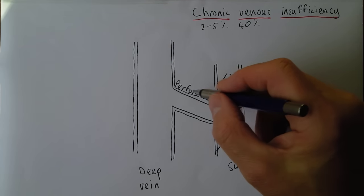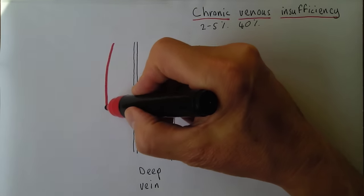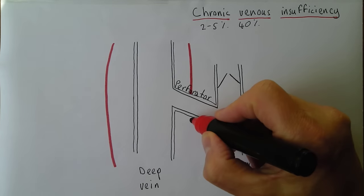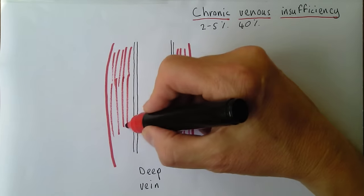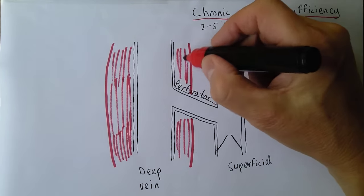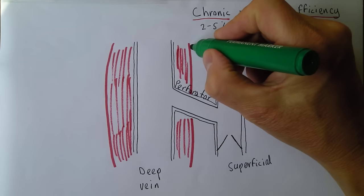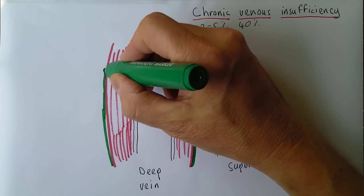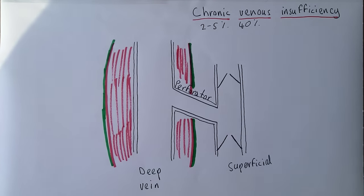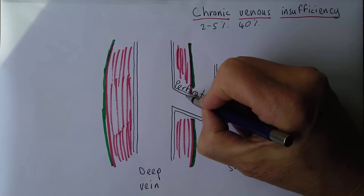The perforator veins are so called because they perforate the muscle fascia — the layer of tough fibrous tissue over the top of the muscle. The deep veins lie inside the muscle, for example the calf muscle in the leg. The perforator veins are sometimes called communicator veins because they communicate between the superficial and deep systems, or anastomotic veins because they form an anastomosis. They also contain valves directing flow from the superficial into the deep system.